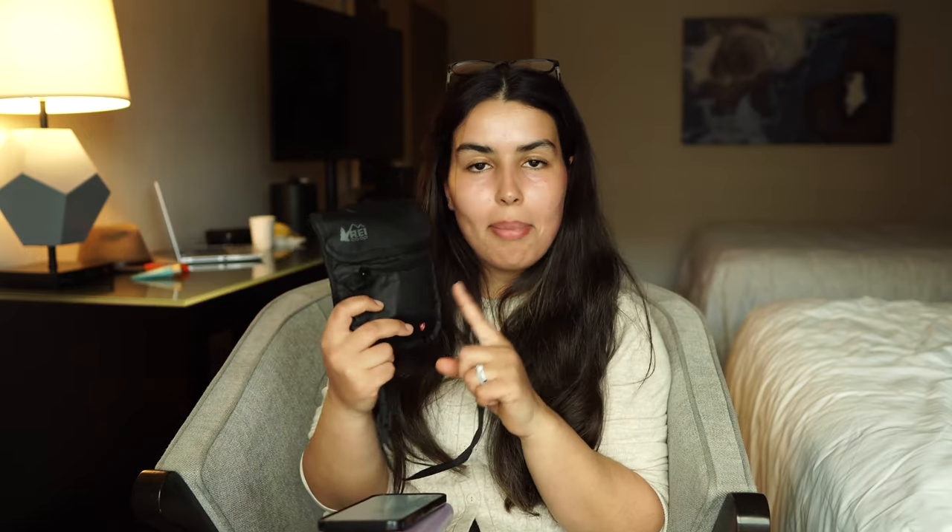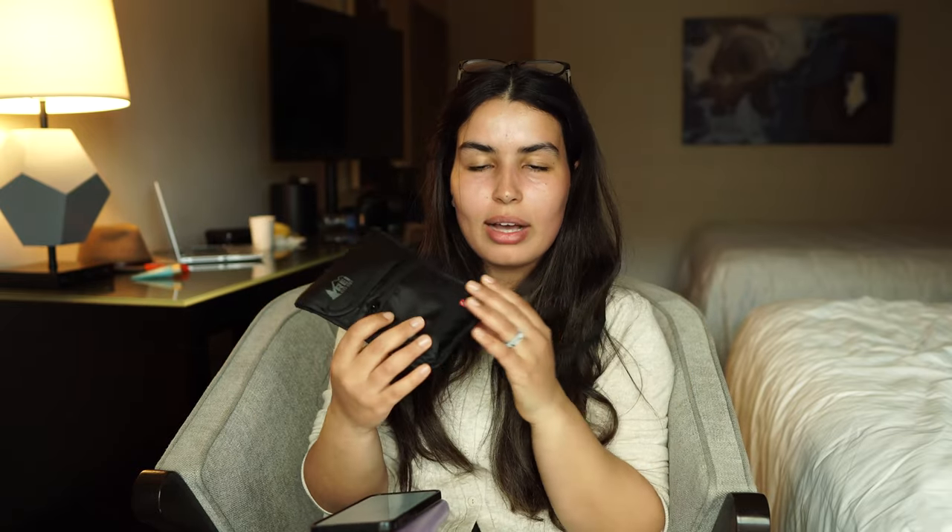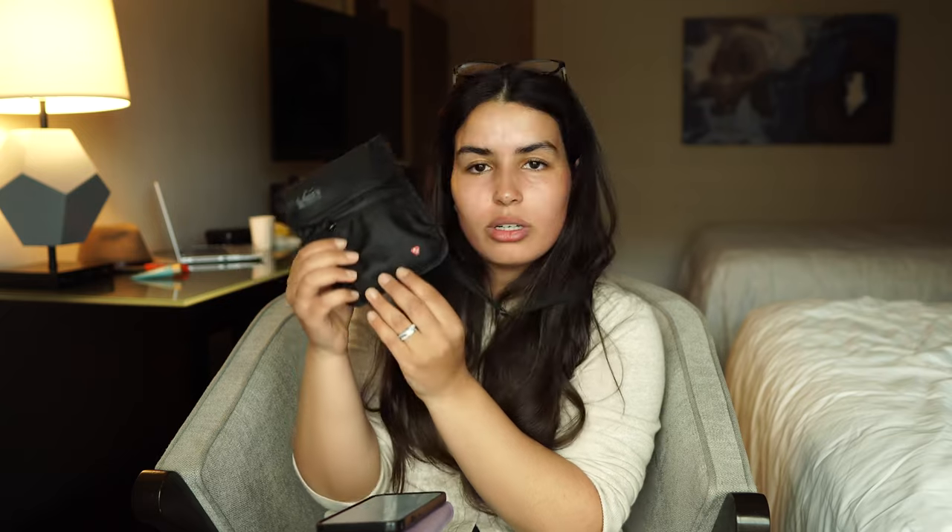Next is the REI neck pocket. I use this when traveling internationally — it holds my passport, vaccine card, money, credit and debit cards, SIM cards, and anything valuable that I need to keep with me at all times. I wear it around my neck. I especially like that it has an outer liner that makes it anti-tap, so no one can scan your passport or cards.